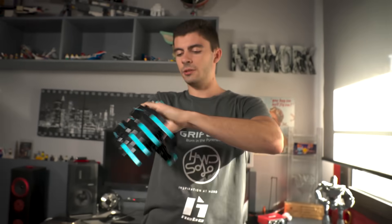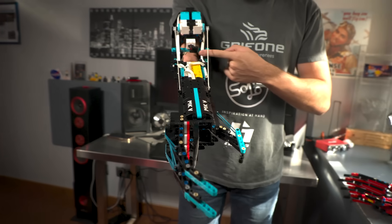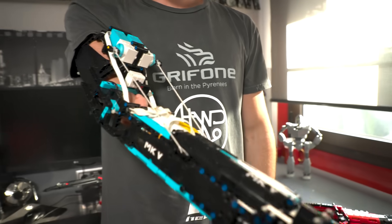This is my fifth iteration of the MK prosthetics. With only one click on this button right here, I can move the entire prosthetic.